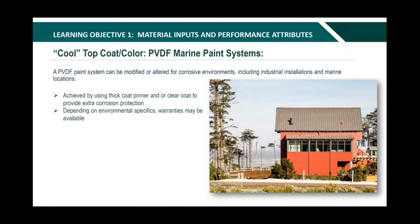The PVDF system is also available in a marine coating for severe corrosive and saltwater environments. There are two types of PVDF marine paint system warranties: a 15-year limited warranty with a high-build primer applied under the top coat, and a 20-year limited warranty requiring a high-build primer under the top coat plus a clear coat over the finish color. Any project installed within 1,000 to 1,500 feet of the surf break would require a high-build marine paint system. Anything outside that exclusion zone, standard paint systems are more than adequate and eligible for full warranty.